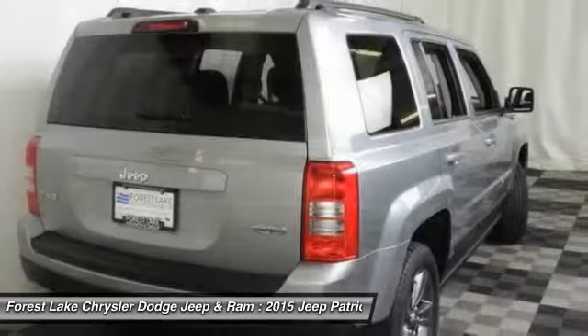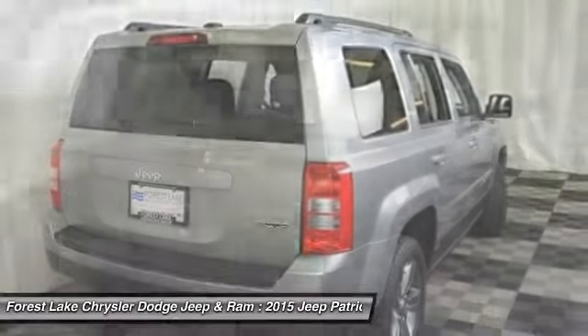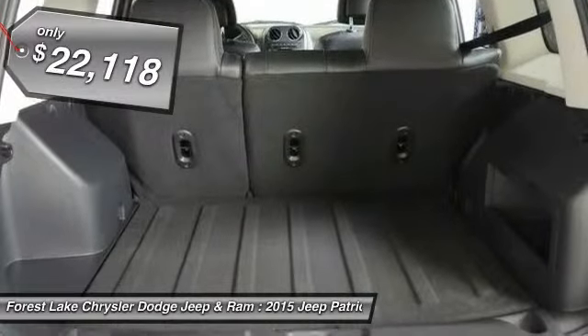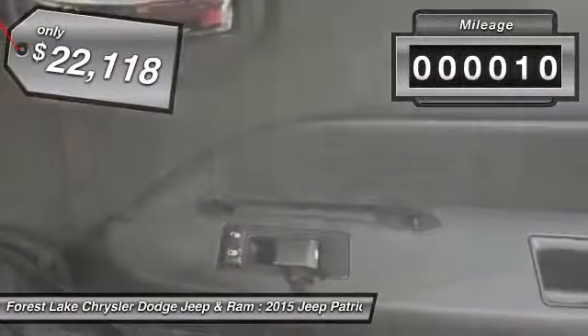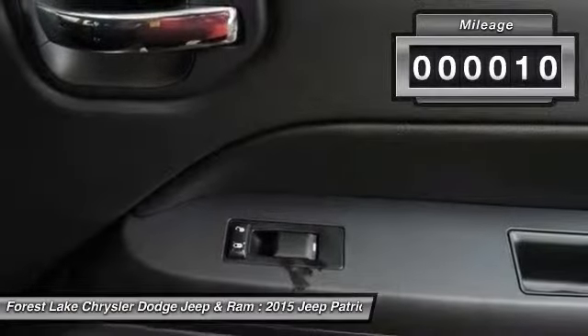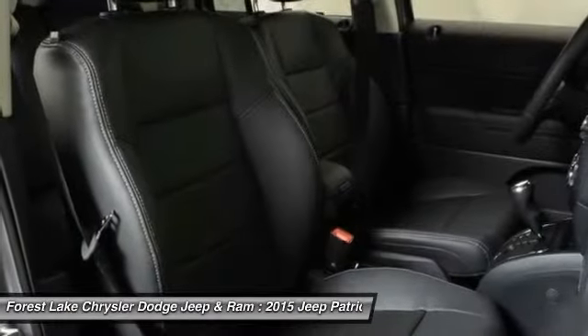The Patriot has plenty of room inside for any size family and is priced below $25,000. This vehicle has less than 100 miles. If you like it online, you'll love it in your driveway. Take it for a spin today.